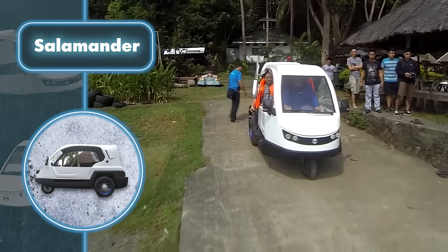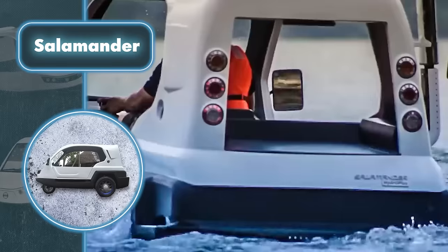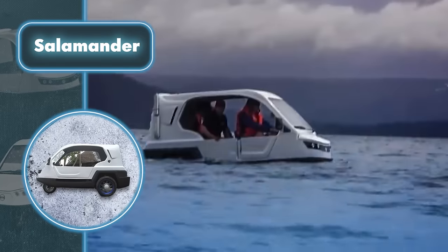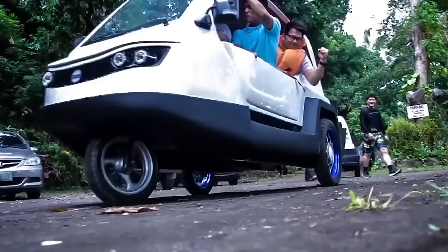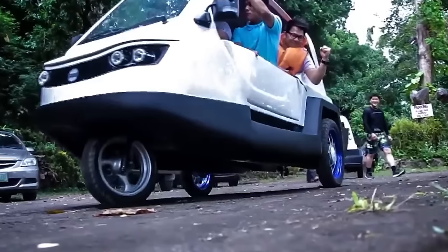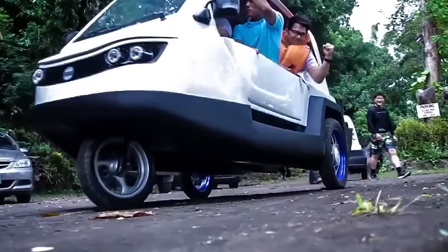This car can carry four passengers on water and accommodate a total of six people on land, including the driver. It's a multi-seater mini-amphibious vehicle, meaning you can sell passenger seats to cover its hefty price tag, which goes up to $11,100.